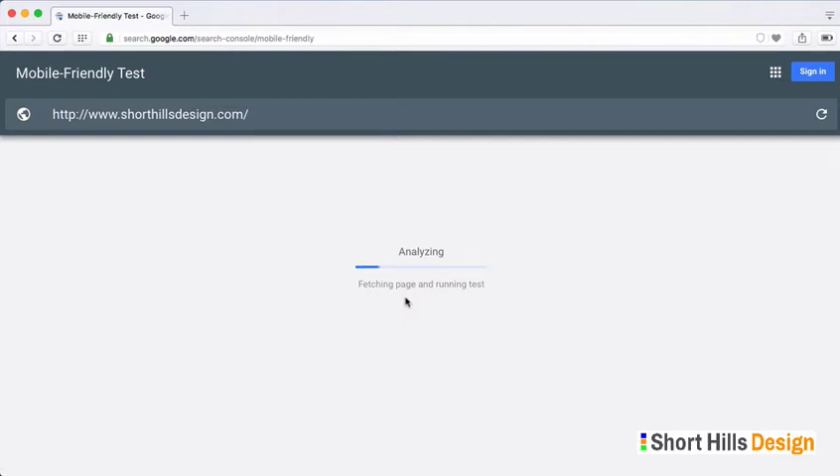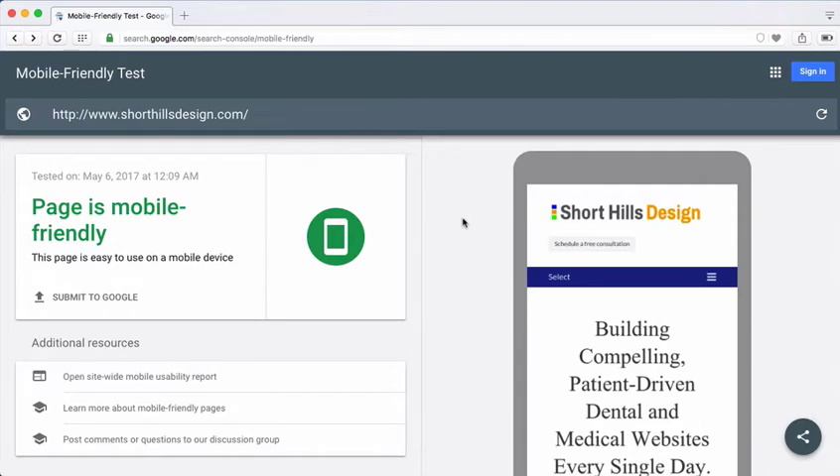After a moment it will give you your test results, and as you can see the page is mobile-friendly — it passes the mobile-friendly test and we're in good shape.